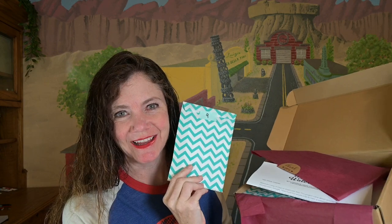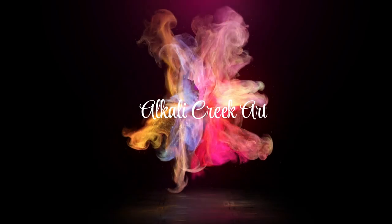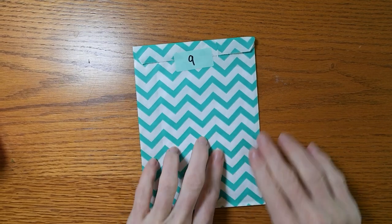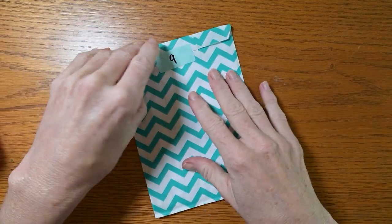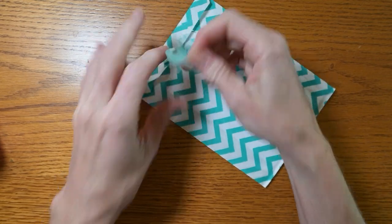We have day nine right here, and it's very exciting. There's a dot card in this one — I can feel it. I'm so excited. The stickers, the prints, the dot cards have all been so much fun.